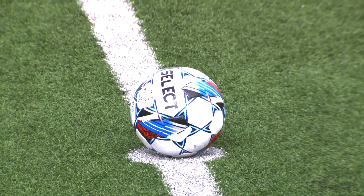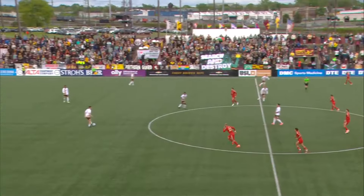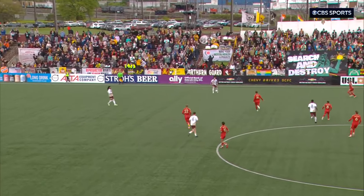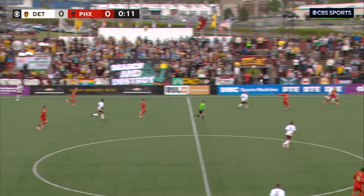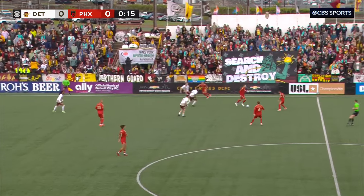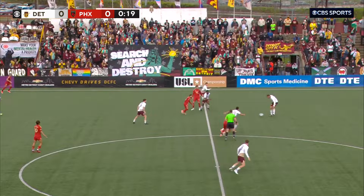It's coming through here in Hamtramck — you can see the ball wiggling there in the wind, so the elements will be a factor. We're underway here in Michigan: Detroit City FC and Phoenix Rising, meeting for the second time in history. It was a 5-0 thrashing in Phoenix's favor when they met in the desert last year, so Detroit City FC no doubt looking for revenge. Glad to have you with us on CBS Sports with Ricky Lopez Espin. I'm Joe Malfoy.